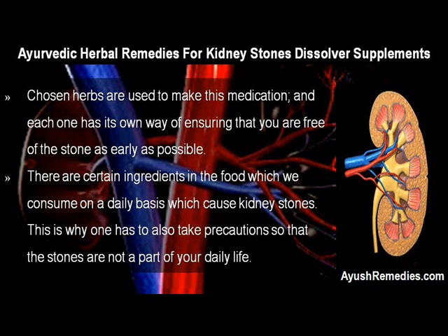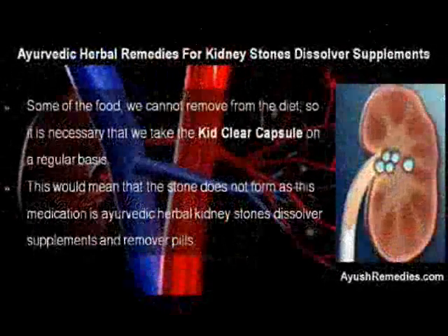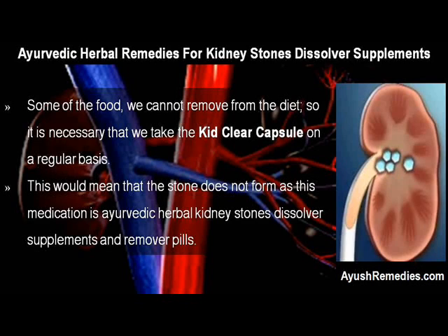There are certain ingredients in the food which we consume on a daily basis which cause kidney stones. This is why one has to also take precautions so that the stones are not a part of your daily life. Some of the food we cannot remove from the diet, so it is necessary that we take the KidClear Capsule on a regular basis. This would mean that the stone does not form, as this medication is Ayurvedic herbal kidney stones dissolver supplements and remover pills.